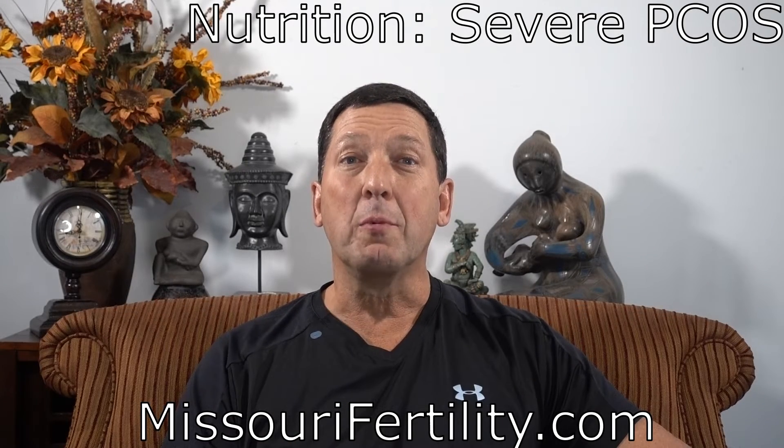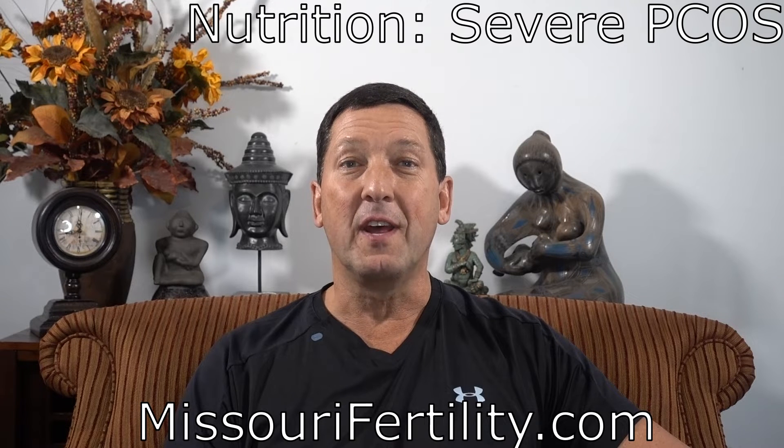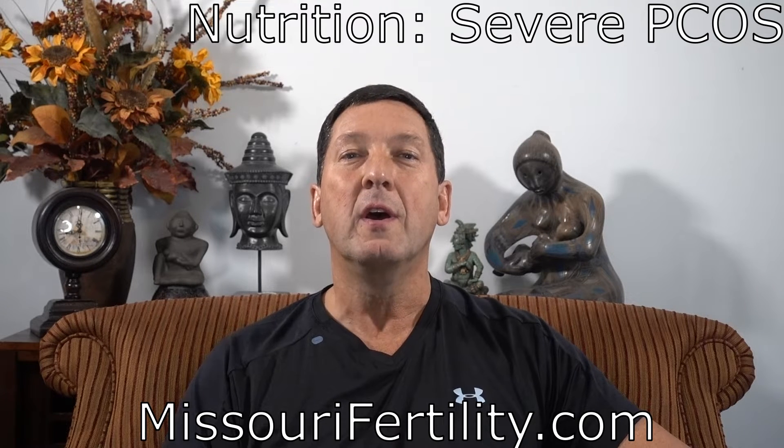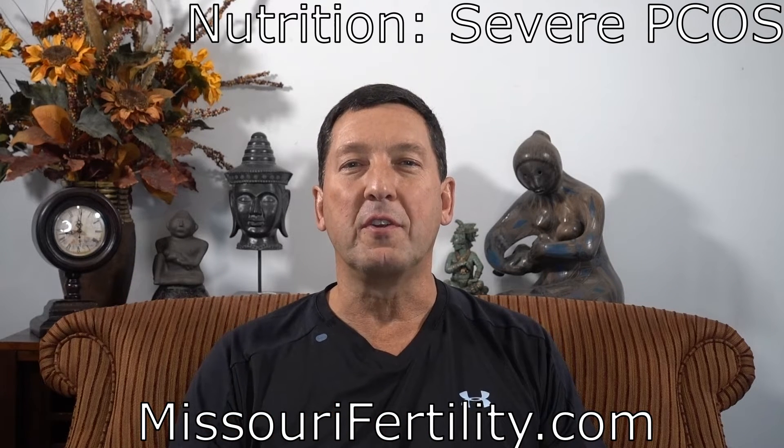Hello, this is Dr. Gil Wilshire at Missouri Fertility. Welcome to the fifth video in our series of nutrition lectures. Today we're going to discuss the management of what I call apple-shaped or severe polycystic ovarian syndrome.